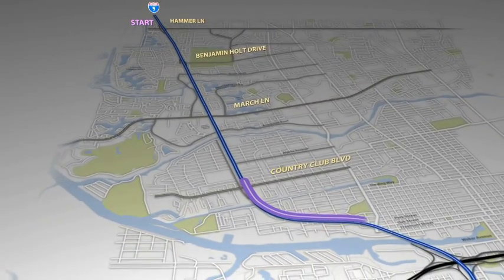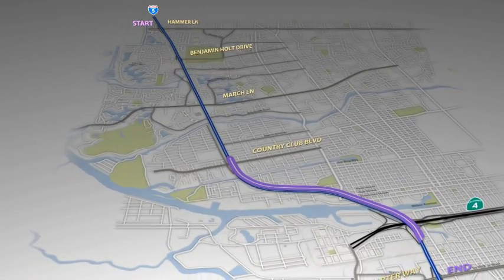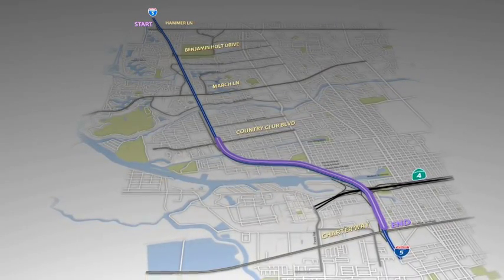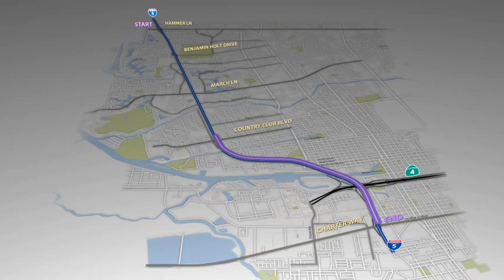From Country Club Boulevard to Charter Way, to extend the newly constructed inside lanes between Hammer Lane and Country Club Boulevard, the existing inside lanes from Country Club Boulevard to Charter Way, Dr. Martin Luther King Jr. Boulevard, will be converted to HOV lanes. HOV lanes are restricted to vehicles carrying two or more occupants during peak commute hours.